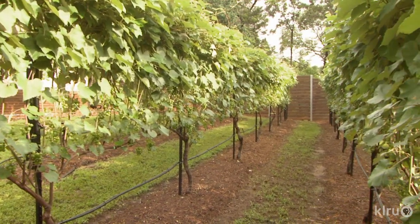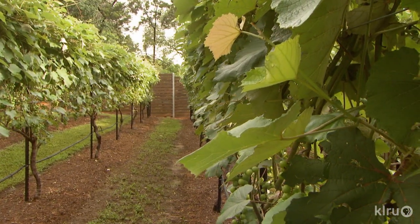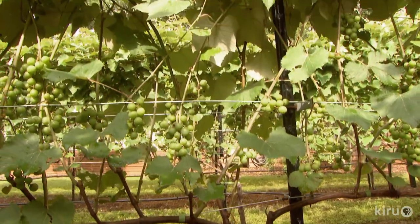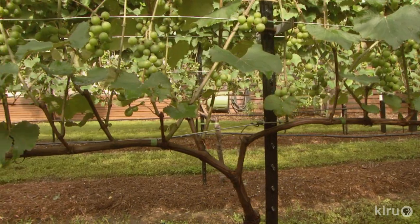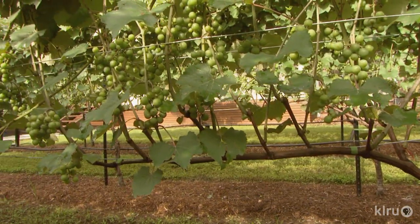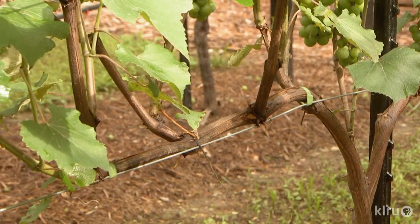When we moved over to this new trellis system, which is called VSP — vertical shoot positioning — the notion is to be able to let the shoots grow straight up, and then they'll wrap down the top of the rows. You can see on the cordons, which are the arms of the vines, that they have a single wire they're affixed to — that's called the cordon wire. The other wires that we have in pairs going up are called fruiting wires.